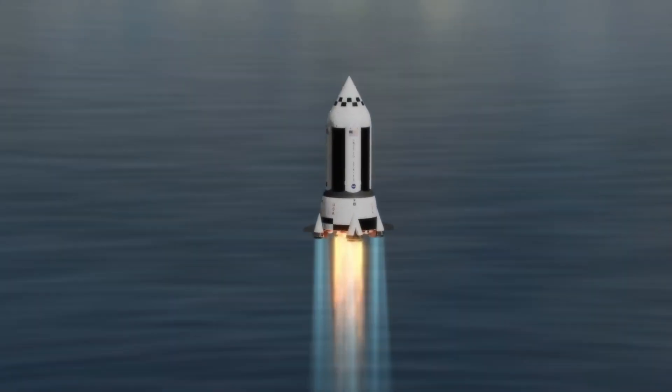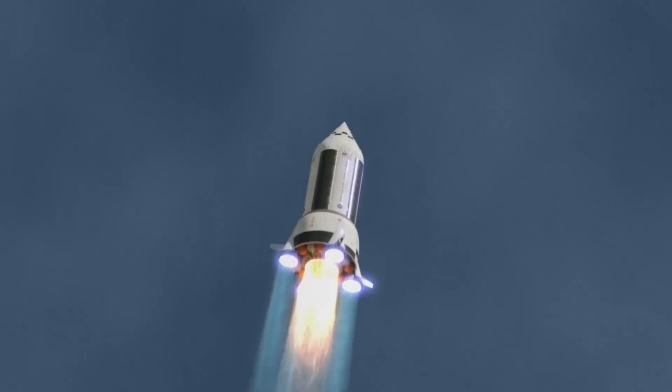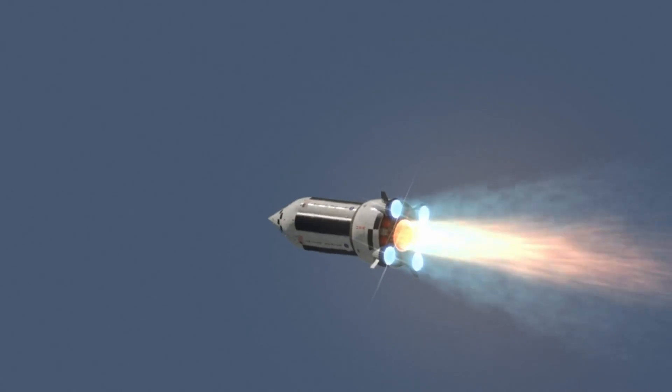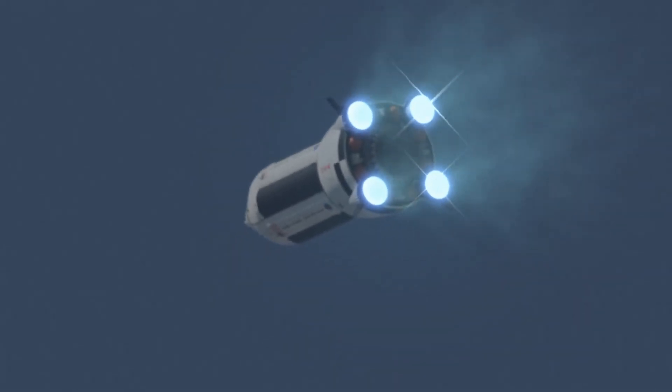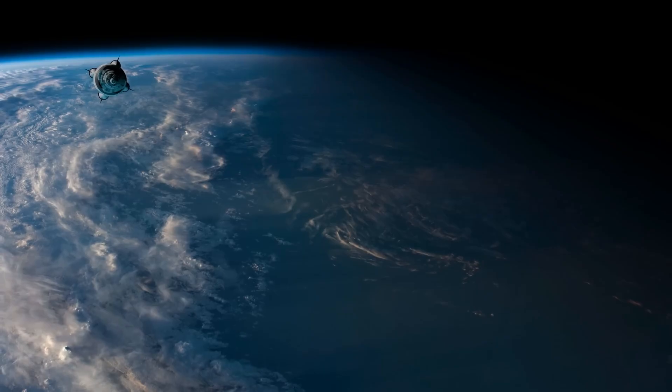Engineered to carry heavy cargo and cover vast distances, SuperNexus is designed with long-range exploration in mind — from building lunar outposts to launching Mars colonization efforts and reaching far into the solar system. If realized, it would mark a pivotal leap in propulsion technology, merging the raw energy of nuclear power with cutting-edge aerospace innovation. SuperNexus could become the backbone of future interplanetary infrastructure, pushing the boundaries of where and how humans can explore.